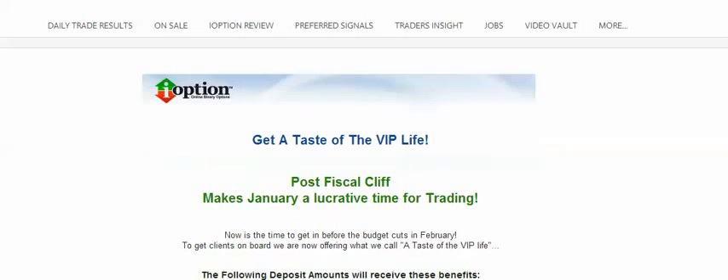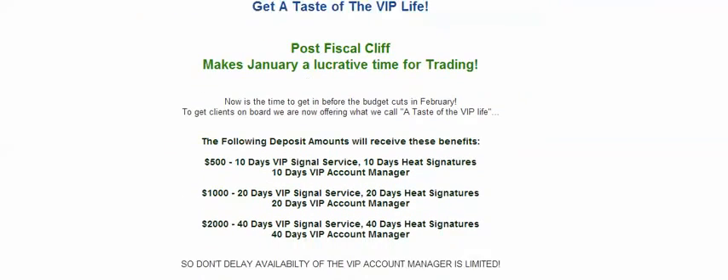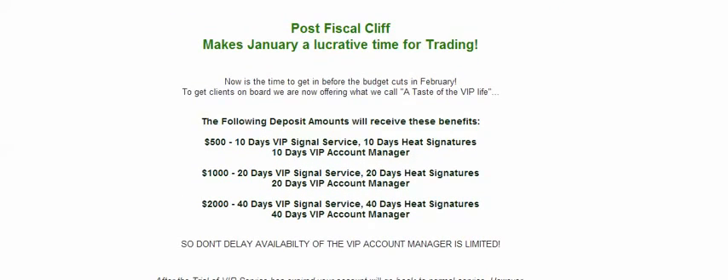Right now iOption is offering pretty good incentives to come in with this company. Now is the time to get in before the budget cuts in February. To get clients on board, we are now offering what we call A-Test of the VIP Life. This is very, very important — please continue to watch.